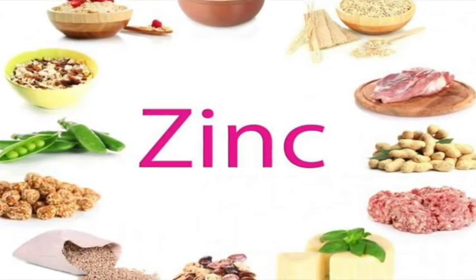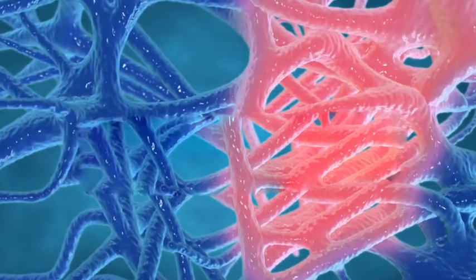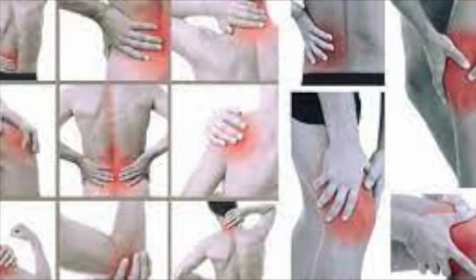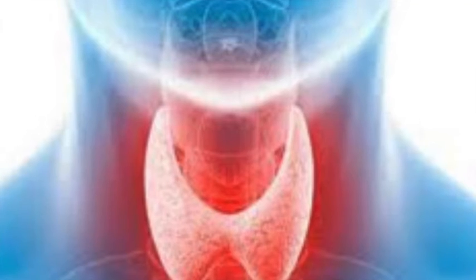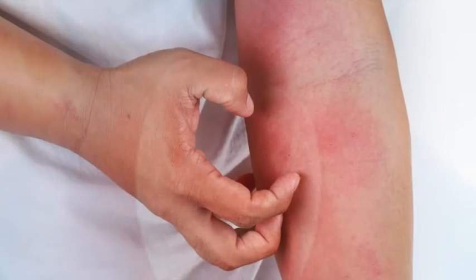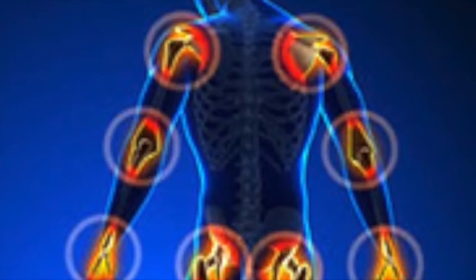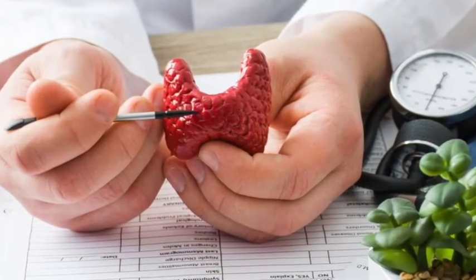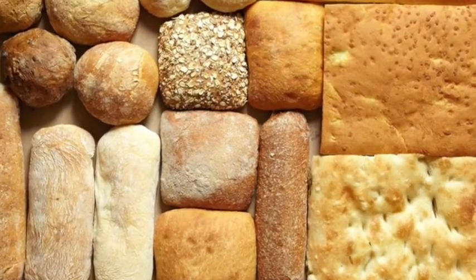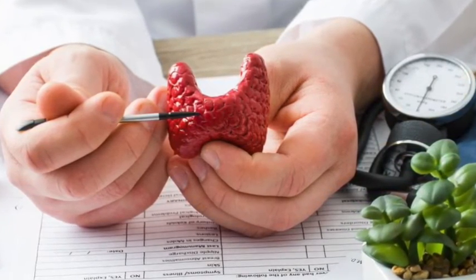The third remedy is to avoid inflammatory foods. One possible cause of thyroid problems is gland inflammation, which can slow down the conversion and production of thyroid hormones. It's important to stay away from processed foods, foods with added sugars, and other possible triggers like those containing gluten. Research shows that the prevalence of thyroid disease is high in patients with celiac disease, so for these people avoiding gluten is mandatory.